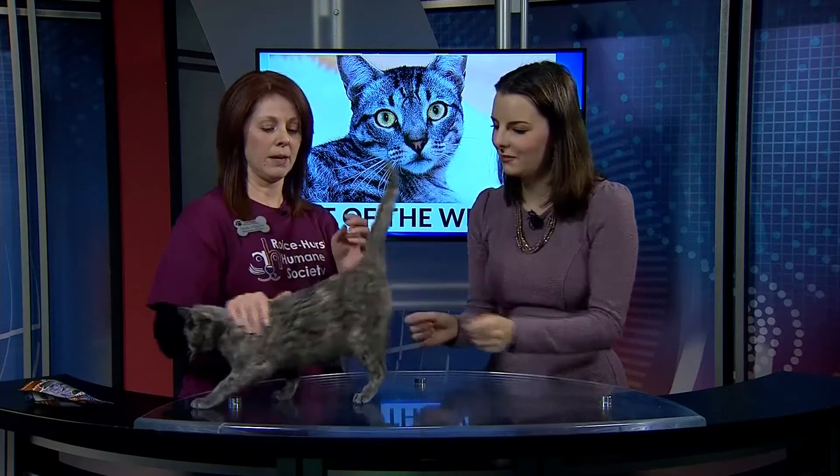Is her sister up for adoption? Not quite yet — gotta wait. But come in, and if Copenhagen and you do not match, we've got lots of other cats that would be a great fit for any family.